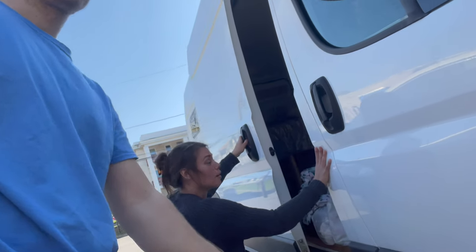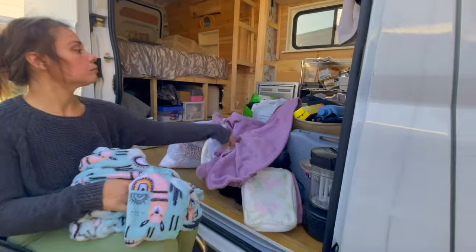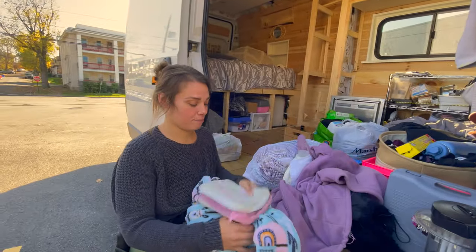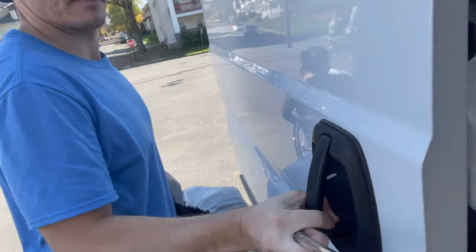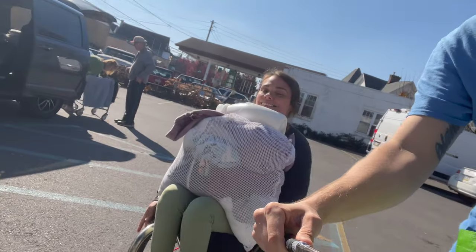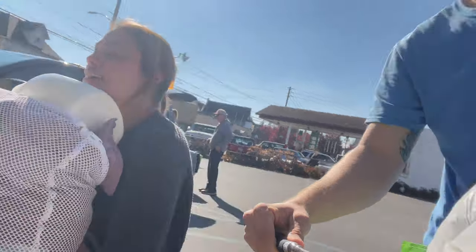We have so much laundry — this is all our laundry, this, this, all that. So we're going to wash it all today. Look at Nicolette carrying everything. I like laundry day. We don't normally have this much stuff.